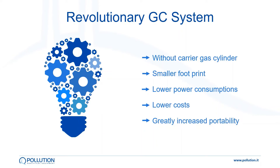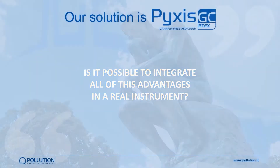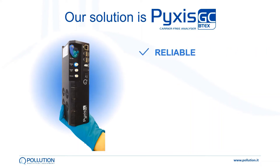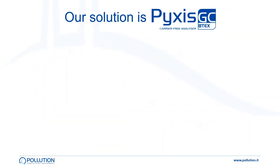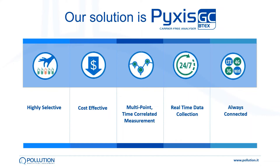We at Pollution Analytical Equipment have been thinking: is it possible to integrate all of these advantages in a real instrument? Our answer is Pyxis GC — a reliable, innovative, miniaturized and versatile chemical analyzer. With no carrier gas cylinder, always connected to the cloud and able to perform 24/7 real-time data collection. Highly selective and with detection limits in the sub-part-per-billion range.